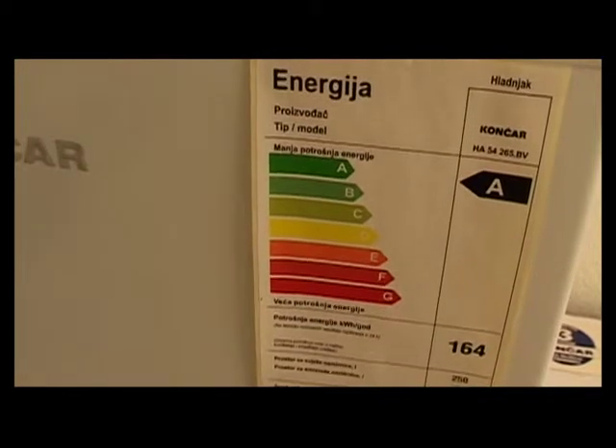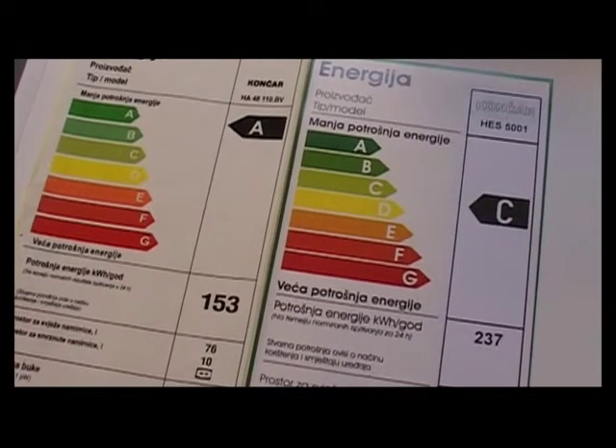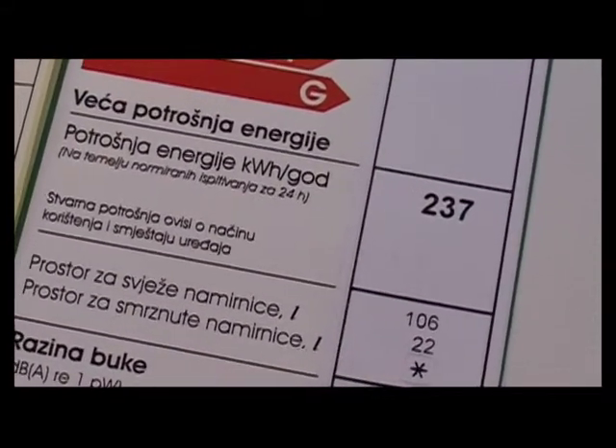Na svakom kućanskom aparatu danas u trgovini trebala bi biti izložena naljepnica. Ako nije izložena, može se tražiti prodavača da ju pokaže – obavezan ju je pokazati. Razredi kućanskih aparata su posloženi prema njihovoj efikasnosti. Između A i D na godišnjoj razini može biti razlika do 40 ili 50% potrošnje energije. Uvijek je dobro, čak i aparate s istim energetskim razredima, usporediti konkretnu brojku potrošene količine električne energije.